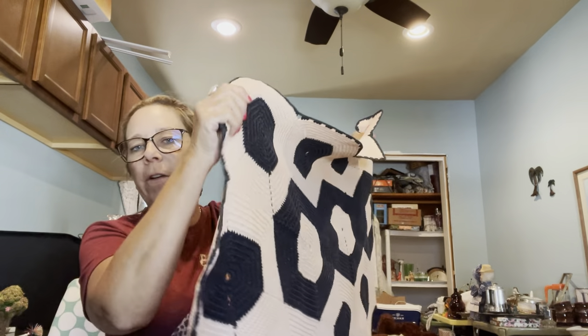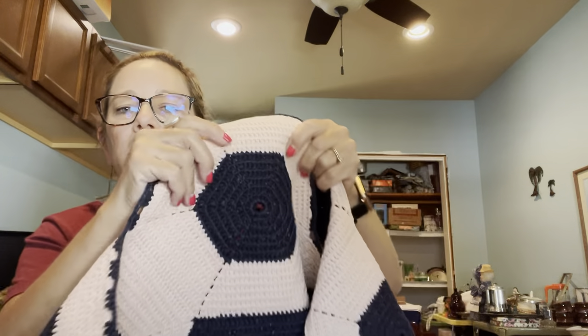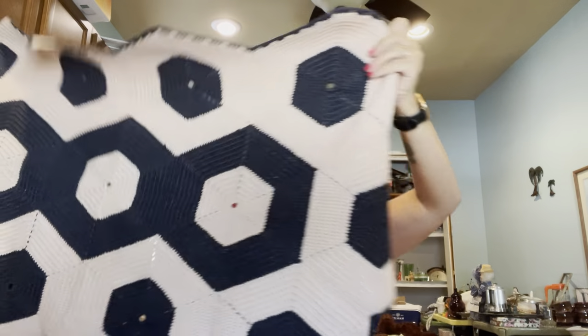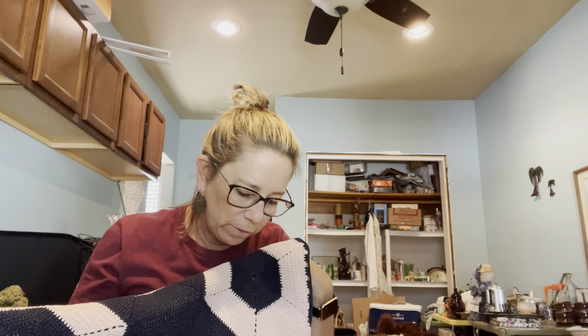I also grabbed this crocheted carpet for five dollars. It is handmade — looks like someone put all these pieces together. It's quite large and in really great condition, no rips or tears. I think I can probably get between $15 and $20 for this.